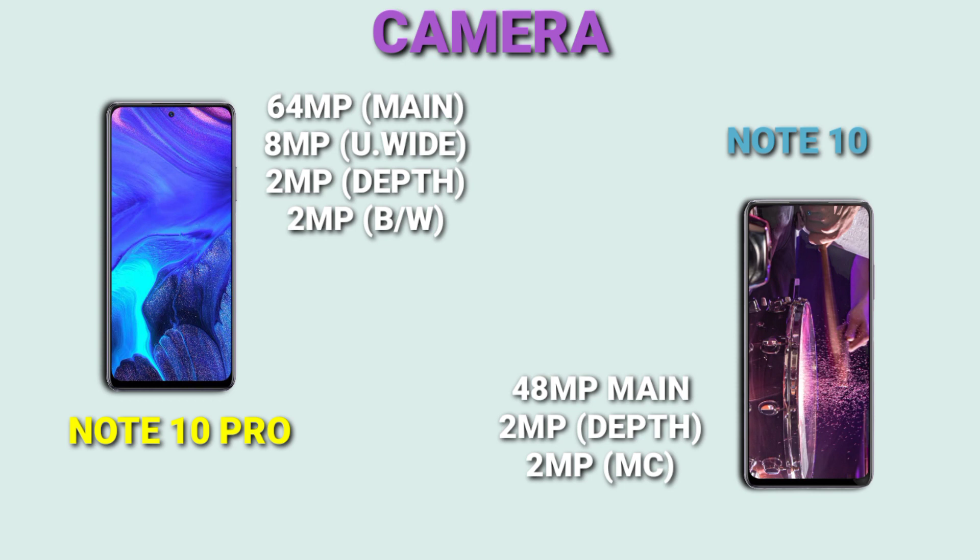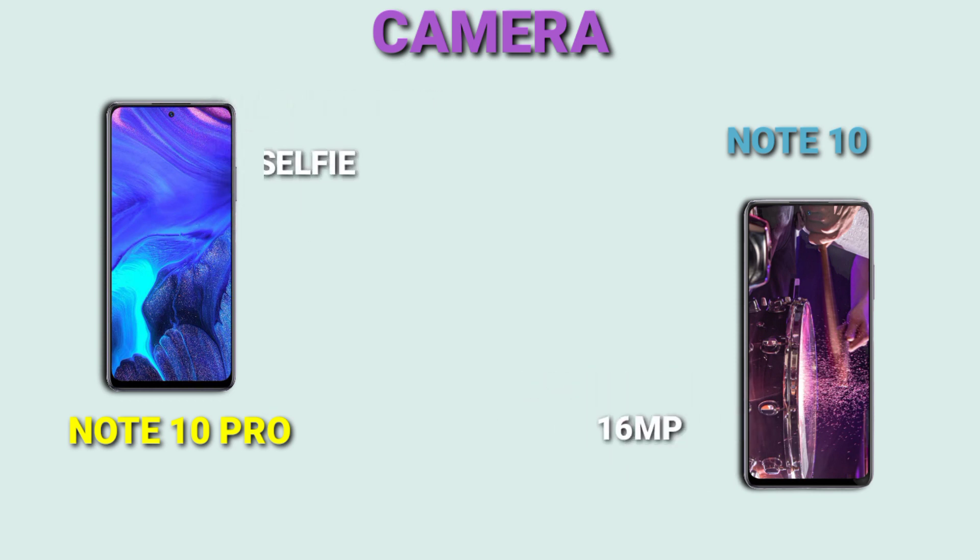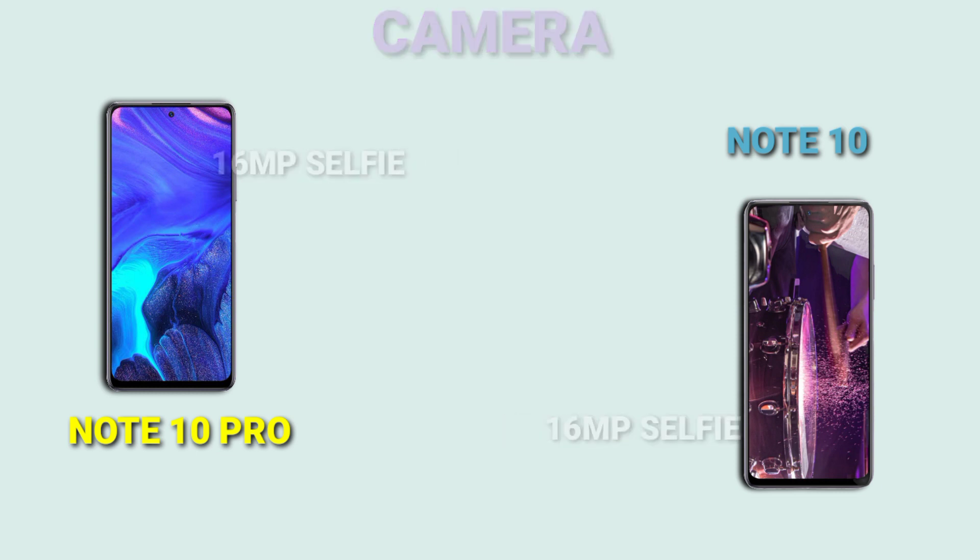Moving on to camera setup, the Note 10 Pro has a 64-megapixel main camera, an 8-megapixel ultrawide camera, a 2-megapixel black-and-white camera, and a 2-megapixel depth camera. The Infinix Note 10 has a 14-megapixel main camera, a 2-megapixel depth camera, and a 2-megapixel macro. Both devices have the same 16-megapixel selfie camera, and both can shoot 4K video at 30fps.